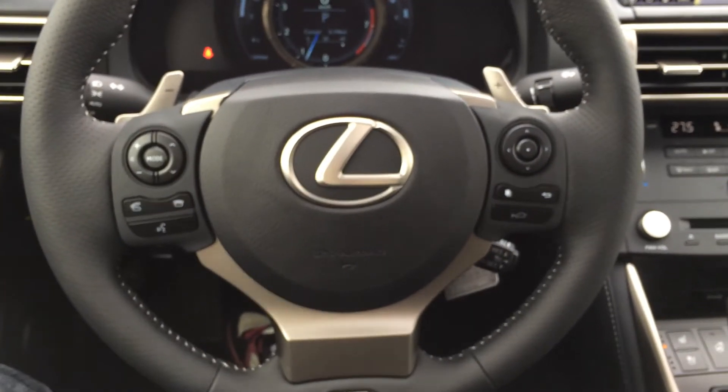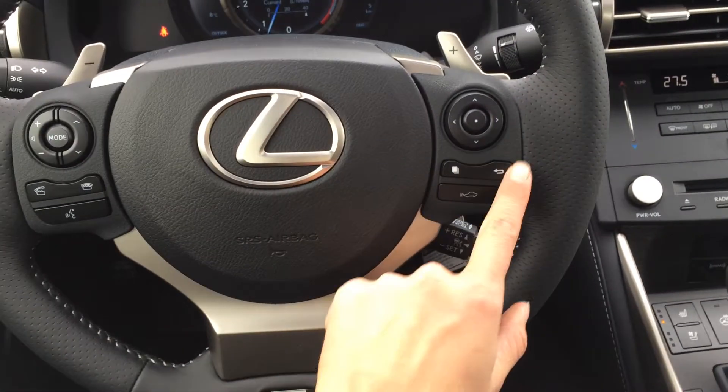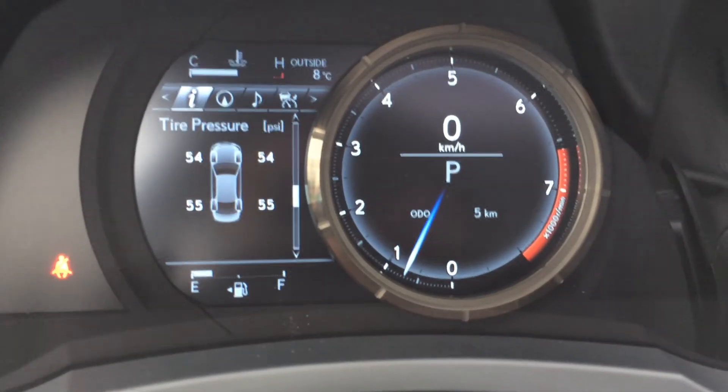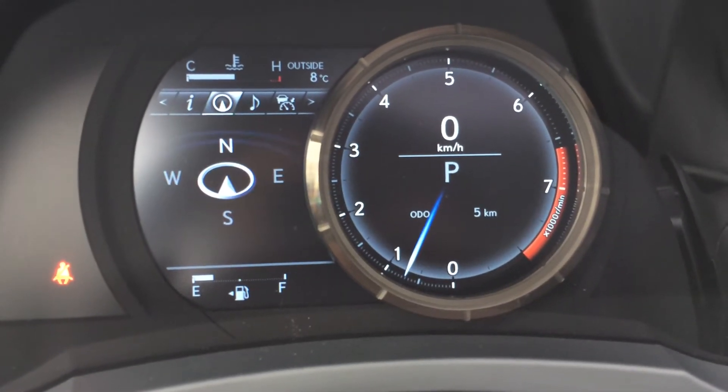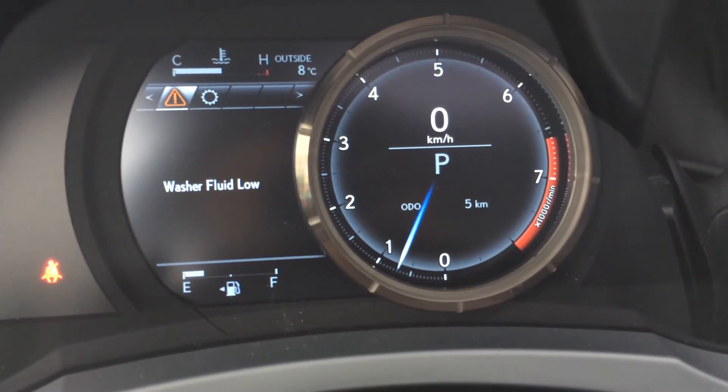On the steering wheel you have your audio controls, Bluetooth, dynamic radar cruise control, and regular cruise control, as well as buttons for your dash. Sliding to the right, you have direct tire pressure monitoring system, Lexus compass, and you can check out your audio and cruise control from here as well.